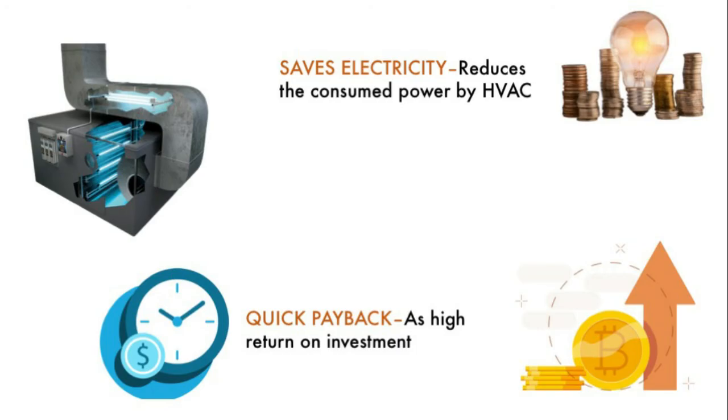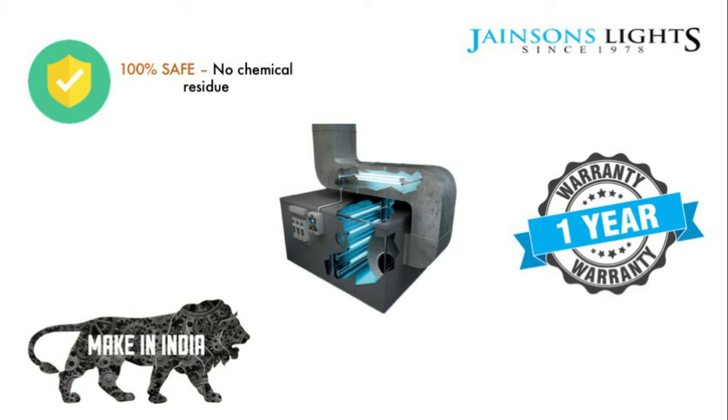Apart from protecting you from the risk of airborne diseases, this system also saves the company a huge amount of money. It has a quick payback and the company can easily recover the investment through saved electricity bills. The whole system is completely indigenous, made in India, and customized for the customer by Jensen Lights.